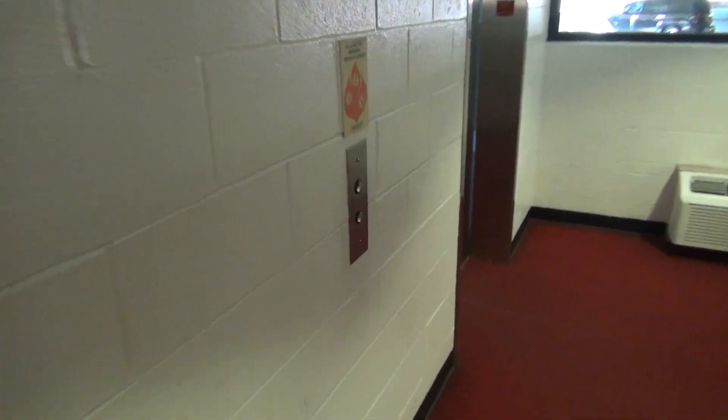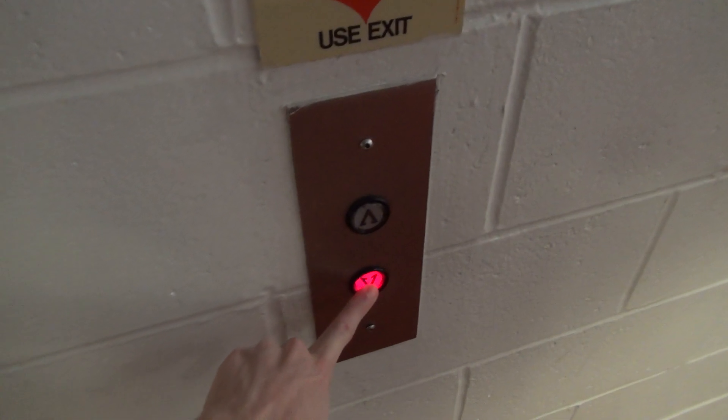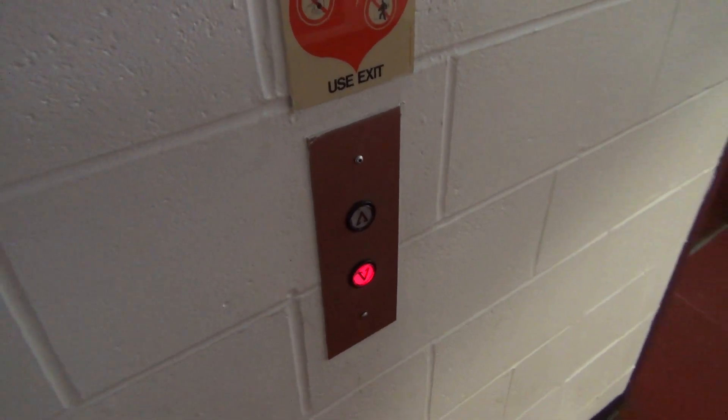We are here at the WOW Garage in Indianapolis. We're going to have some WOW elevators. This is right by the Circle Center Mall. They're Montgomery — I guess that's the WOW about it.